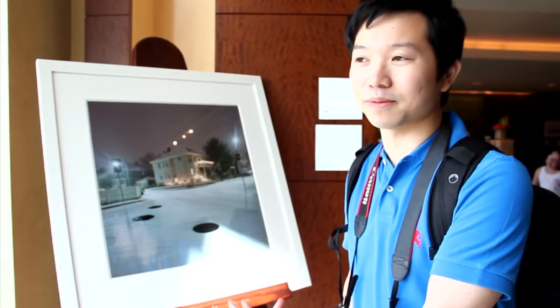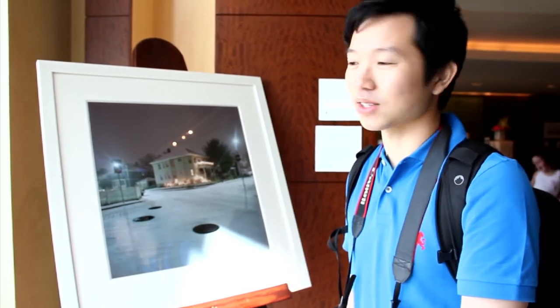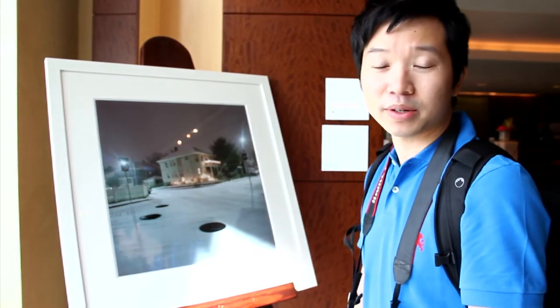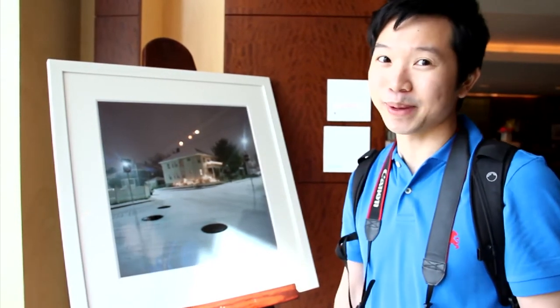This is actually a local photographer in Boston, so it's showcased right here. This series is called Night Wanderings, and it's $500. Would you buy it?